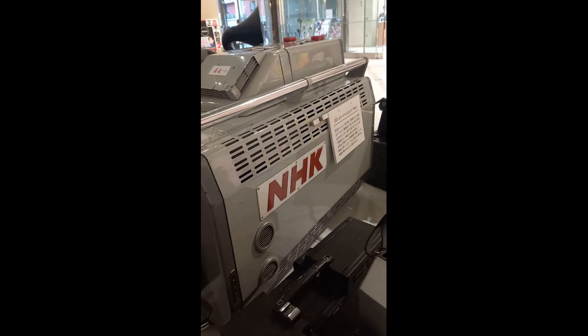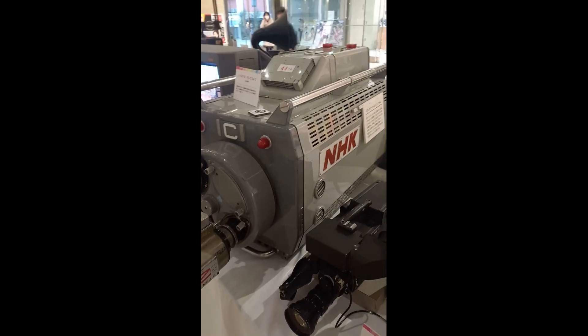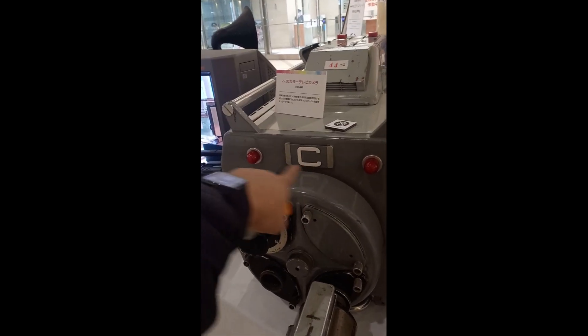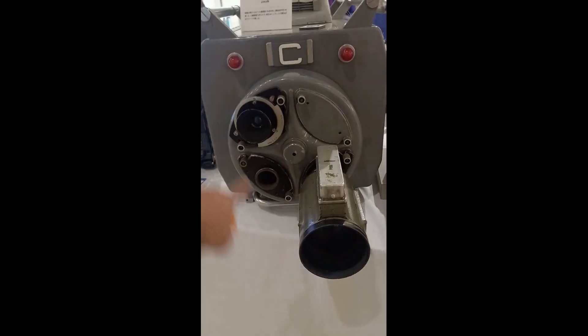It has to be mounted to a pedestal — naturally it's going to be super heavy. And these are the tally lights, so the artist would know if the camera is on and where to look. They still have multiple lenses.